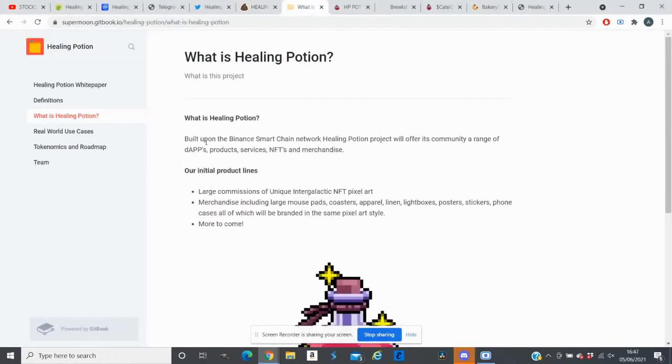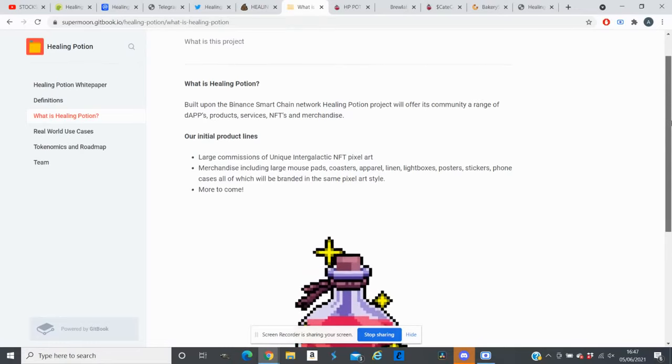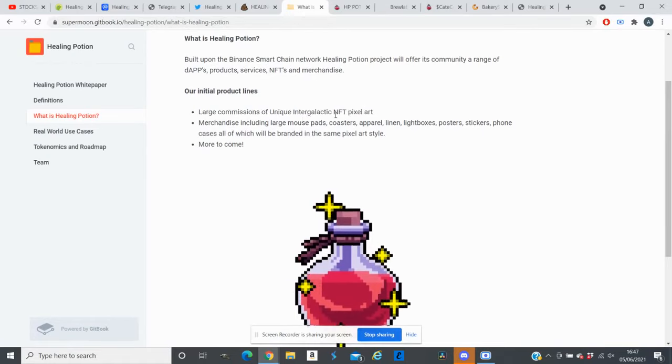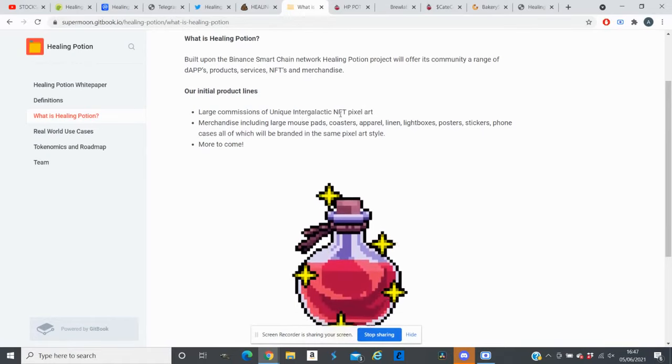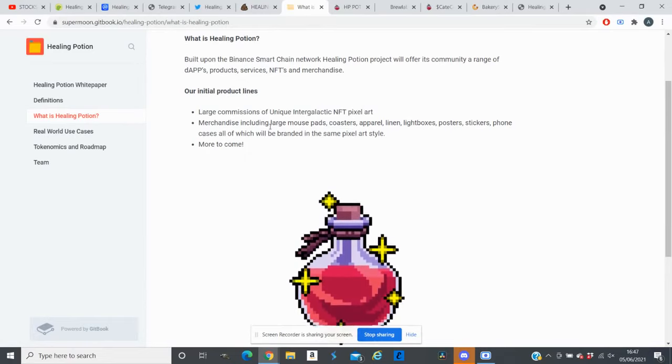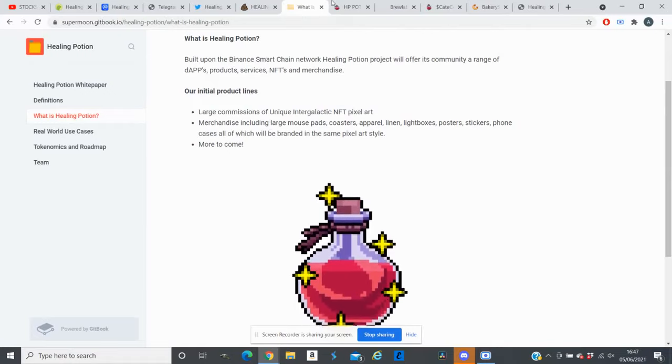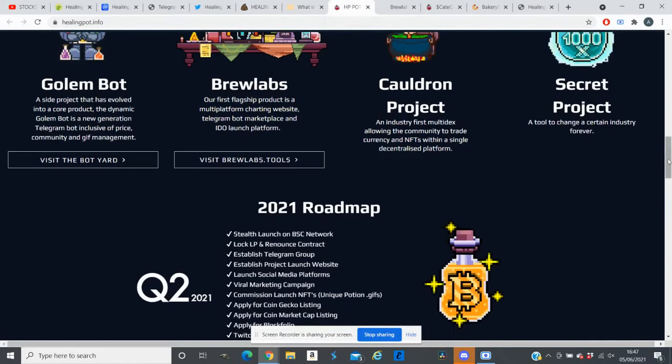The Healing Potion is built upon the Binance Smart Chain network. The Healing Potion project will offer its community a range of apps, products, services, NFTs, and merchandise. They will open an online store, and their initial product line features commissions of unique intergalactic NFT pixel art and merchandise including large mouse pads, light boxes, posters, and stickers.